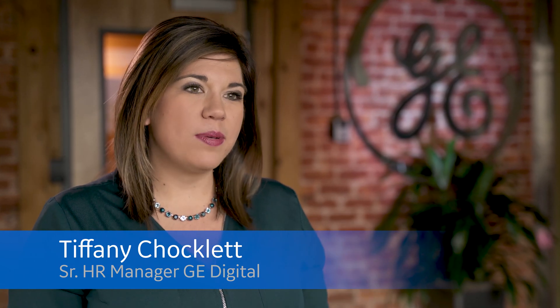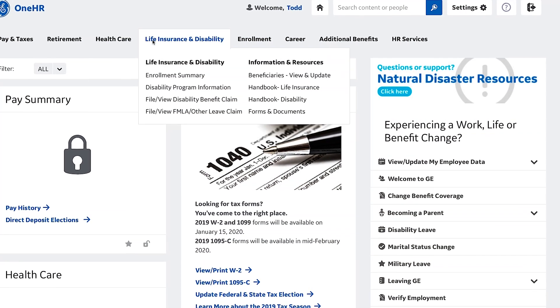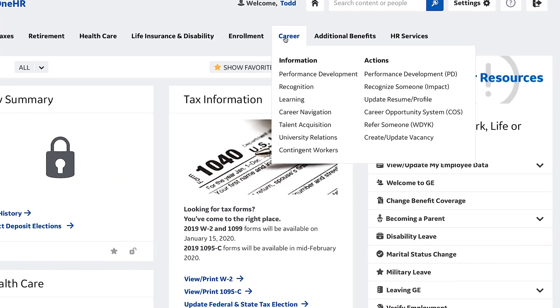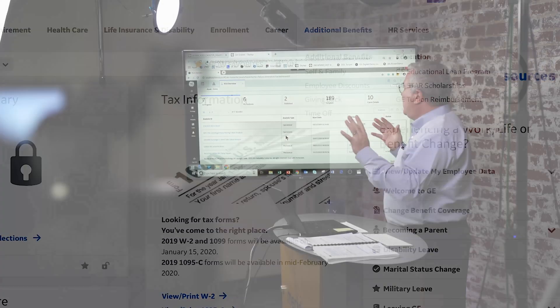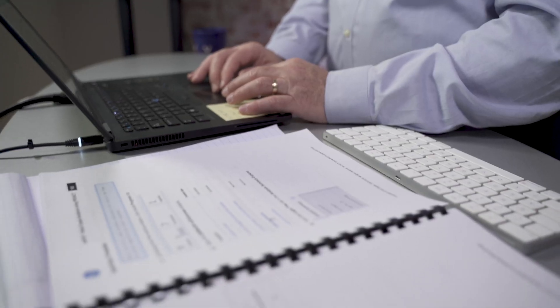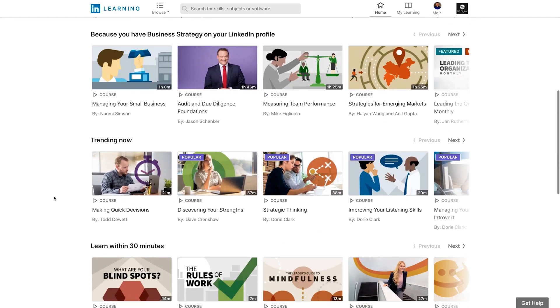The great thing about being part of GE Digital is that you have that small company feel and culture, but you also get all the awesome benefits of being part of a big company like GE. Those include things like GE's awesome 401k match program, best-in-class health, dental, and vision insurance benefits, and so many discounts that you can really take advantage of. There's a ton of in-person and digital resources in GE for the employee to learn what they want to learn — there are all kinds of choices, you just have to figure out what you want to learn and match the resource to it.